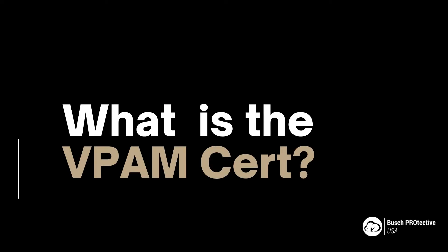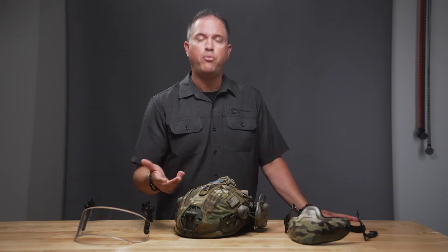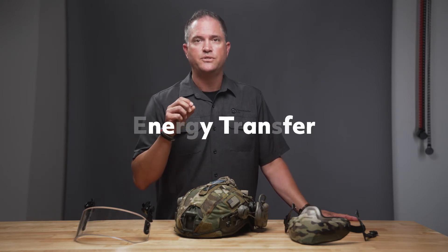Great question. Whereas the NIJ tests strictly test for penetration, the VPAM standard — which is used in Europe for everything from helmets to plates and soft armor — the VPAM Level 3 also tests additional things such as temperature control: they heat up the helmets, they test under cold properties, they also test the bolts and adjacent hardware, and they do random testing. Most importantly, they test trauma and energy transfer into the head using joules.